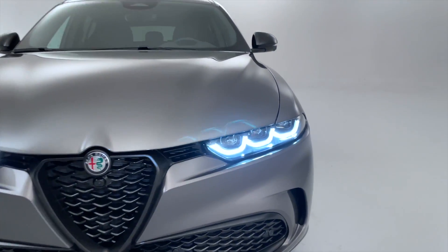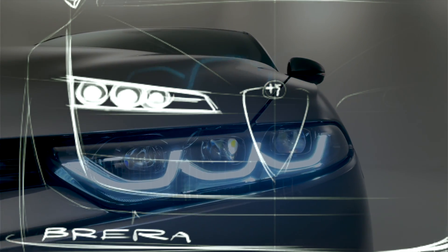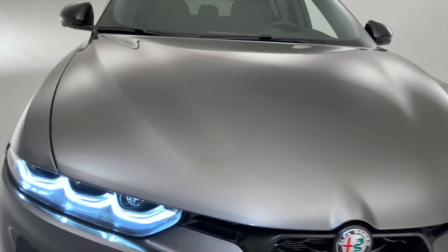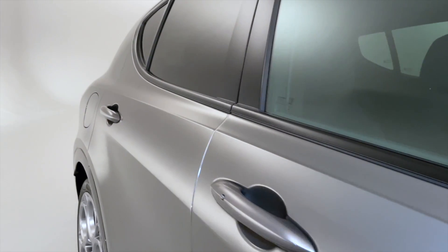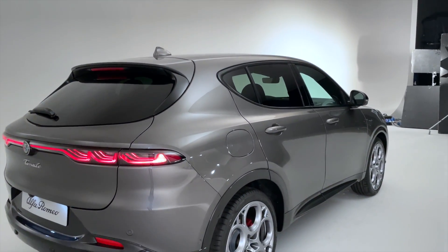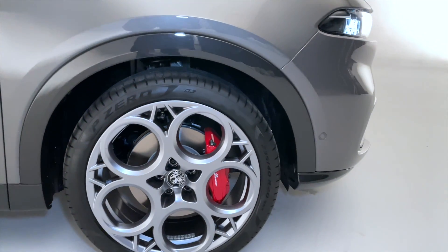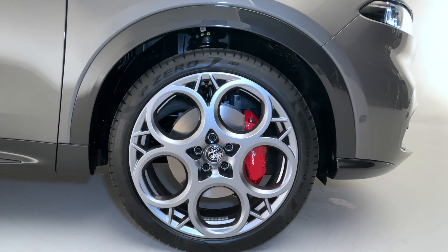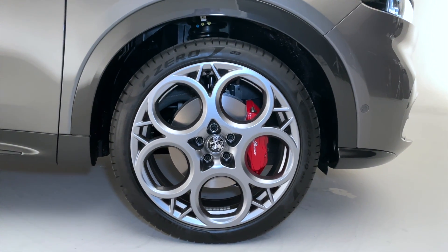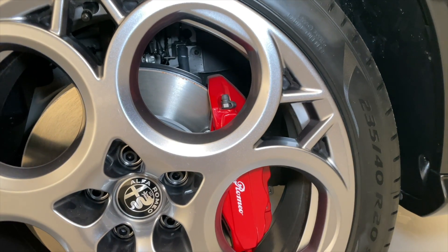The three lights are a nod to cars like the SZ, the Brera, and the 159. All UK cars get full LED matrix headlights as standard. There's a strong shoulder line that starts from the front and runs all the way along the side — Alfa Romeo call that the GT line, harking back to the GT from the 1960s. Being the Speciale, you get 20-inch Teledial wheels — a classic Alfa Romeo design trait. 18s come as standard, 19s come on the Veloce, and this Speciale gets the 20-inch rims. Both the Speciale and the Veloce get Brembo brakes as standard with glorious red brake calipers.